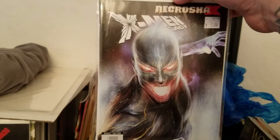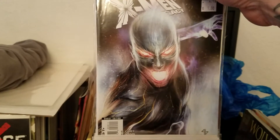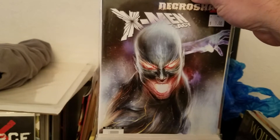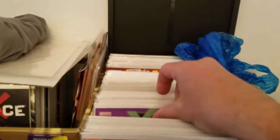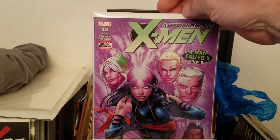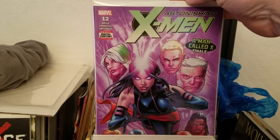Then I found an Annie Granoff cover for X-Men Legacy right there. I think I'm only missing just a few more covers for that run of Annie Granoff covers. And this one was on my pull list — Astonishing X-Men number 12.